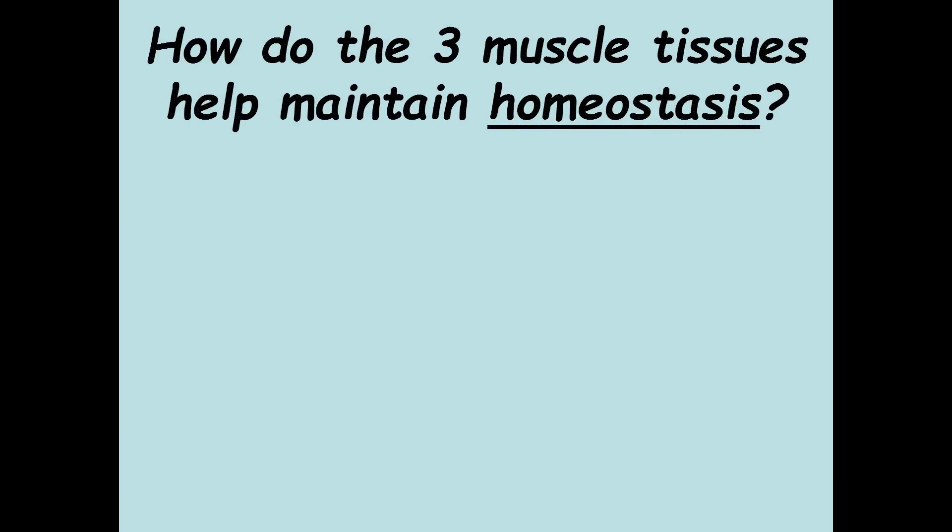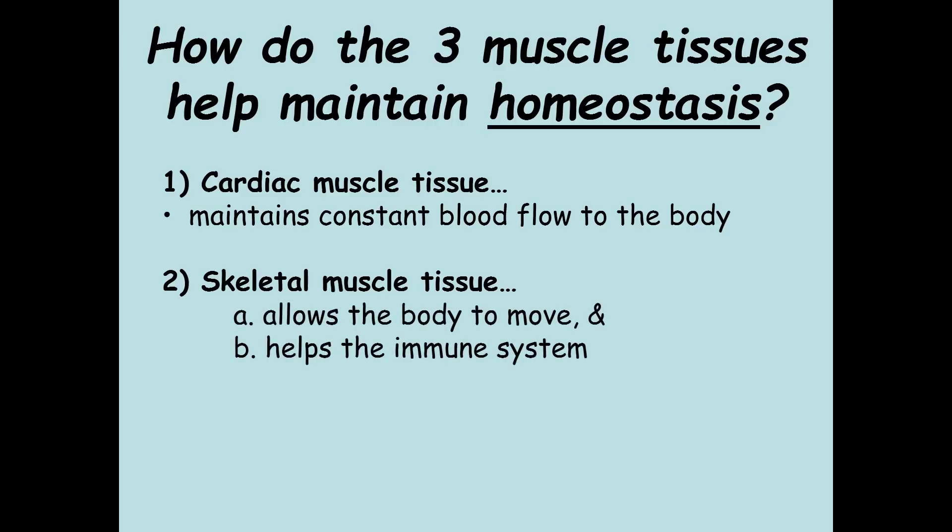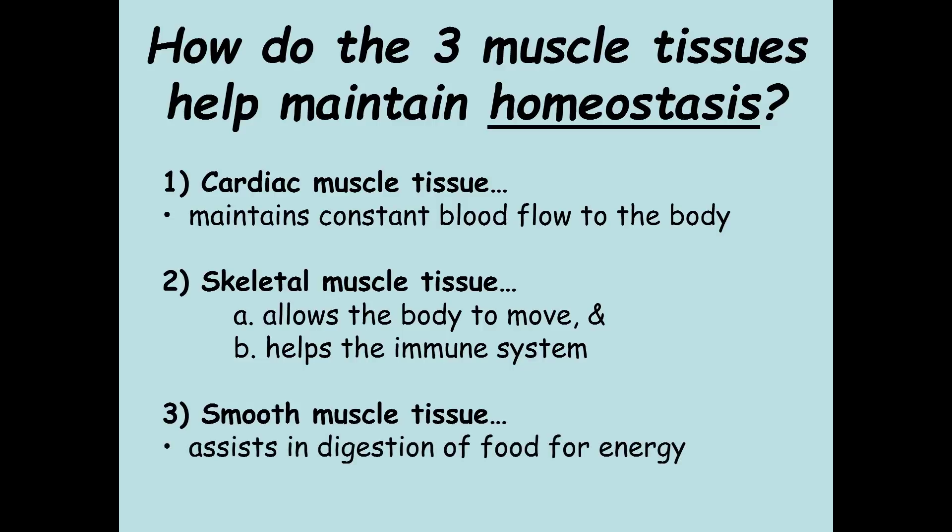Now let's talk about homeostasis for muscle tissue. Cardiac muscle tissue maintains a constant blood flow to the body, delivering oxygen to the brain and everywhere else. Skeletal muscle tissue allows the body to move and helps pump the immune system. Smooth muscle tissue assists in digestion of food for energy. So all three muscle tissues help the body maintain homeostasis in some form.